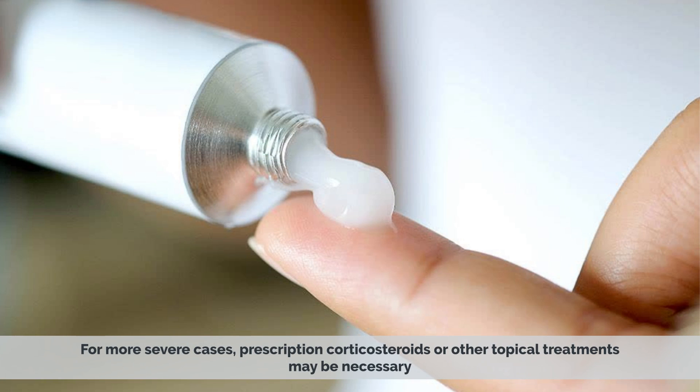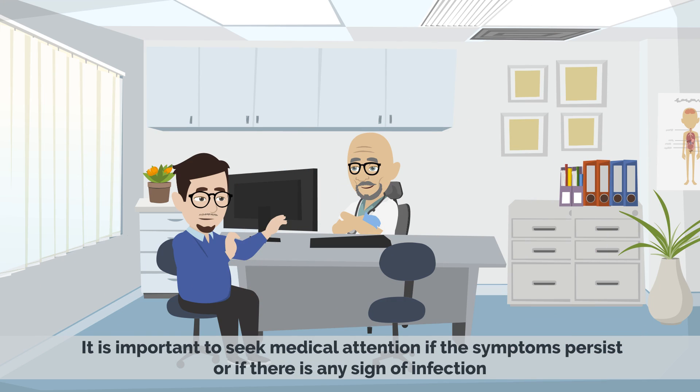For more severe cases, prescription corticosteroids or other topical treatments may be necessary. It is important to seek medical attention if the symptoms persist or if there is any sign of infection.